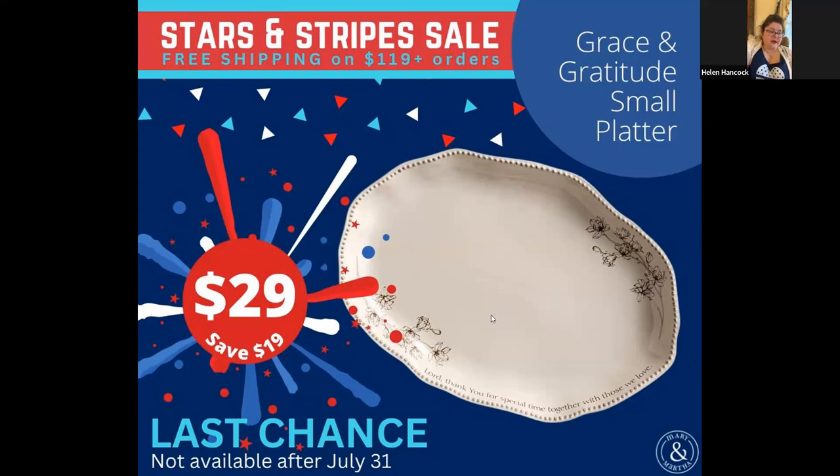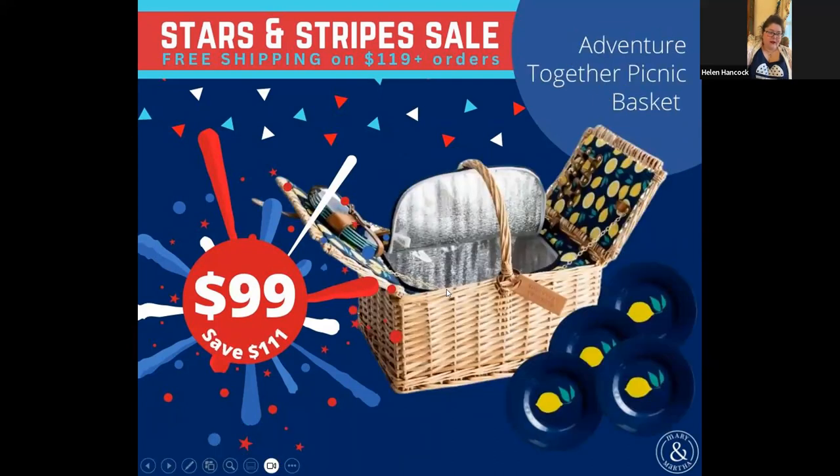There's more Grace and Gratitude stuff coming out, but there's nothing that's like a platter. Then there's the picnic basket — I've always understood why people weren't buying this because it was over $200. But if you're interested, it comes with plates made out of bamboo or something similar — they are not disposable. It's on sale for $99; you're saving over $100. This doesn't say it's being discontinued, so get it now while it's on the sale, because if you wait, you'll have to pay over $200.